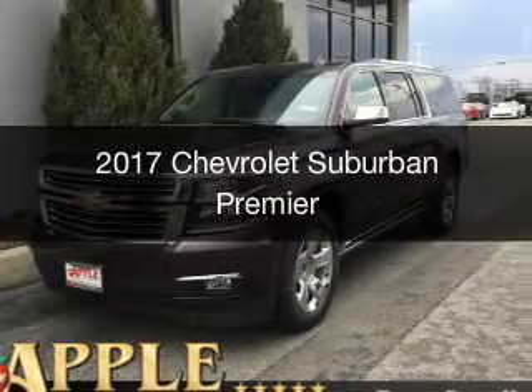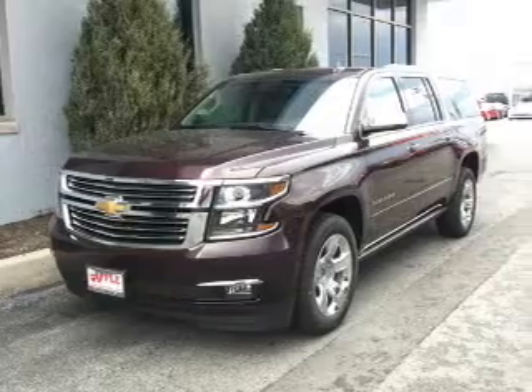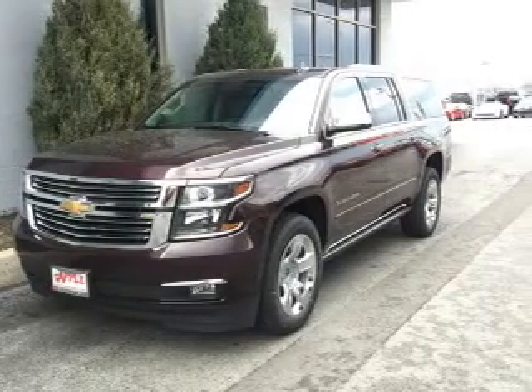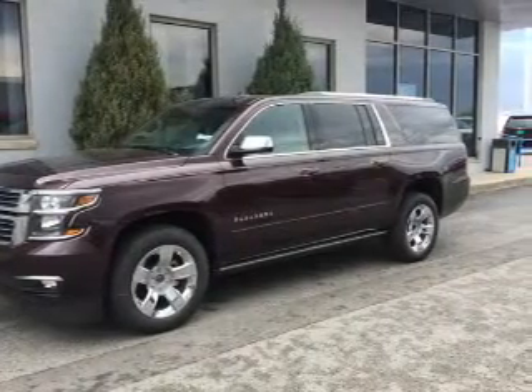This is a new 2017 Chevrolet Suburban. It's powered by four-wheel drive, a 5.3-liter, eight-cylinder engine, and a six-speed automatic transmission.